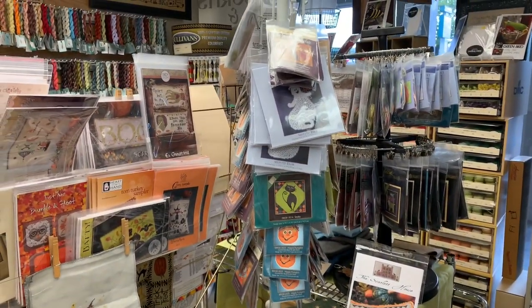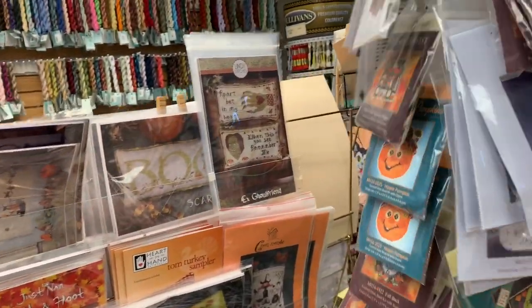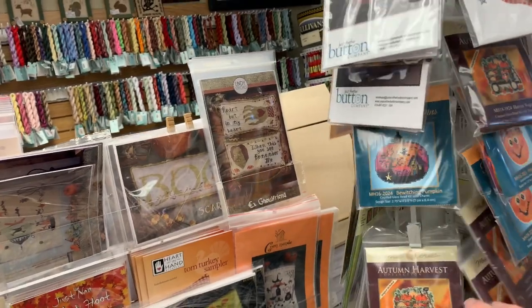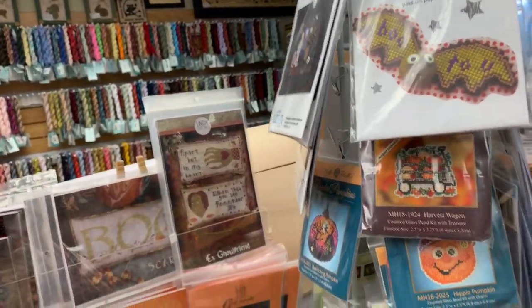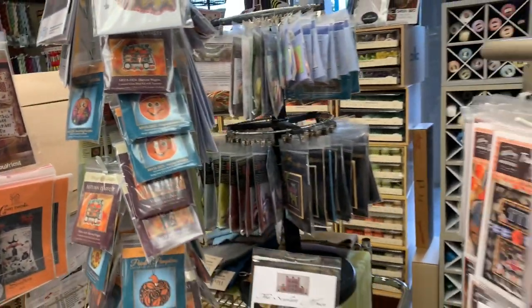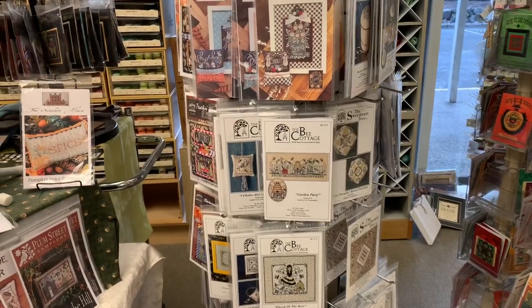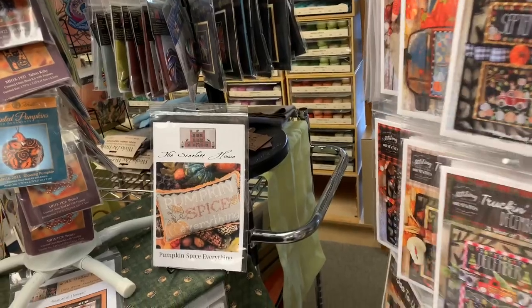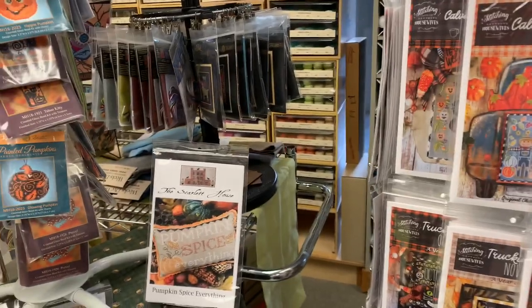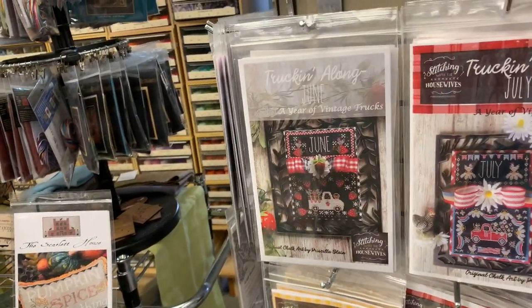We carry Mill Hill — we have a good selection of Mill Hill, a little rack and varied stuff, more Mill Hill. We also carry Sweetheart Tree. And Stitching with the Housewives — they're so cute and they have been doing so well. Very happy for them.